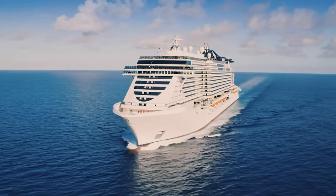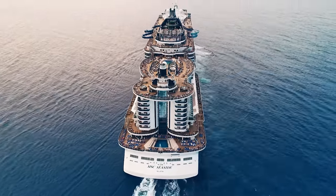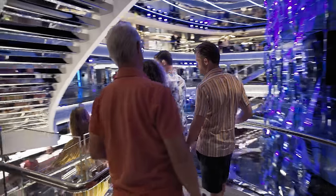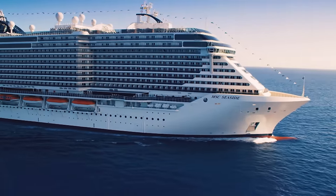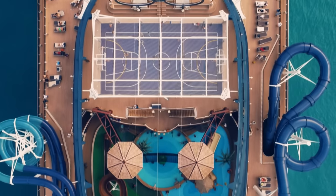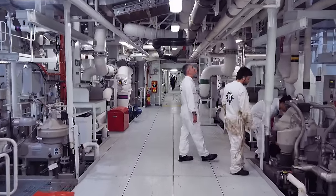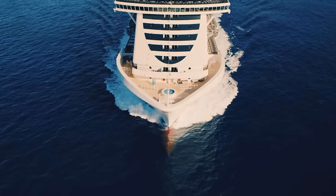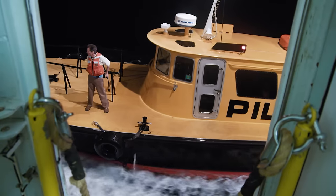The MSC Seaside is one of the biggest cruise ships in the world. Built at a cost of over £1 billion and weighing in at 160,000 tonnes, it's home to more than 6,500 people. With 2,000 guest rooms and 800 staff cabins, it's a giant floating hotel. With exclusive access to a luxury Caribbean voyage, we explore the ship's hidden secrets.